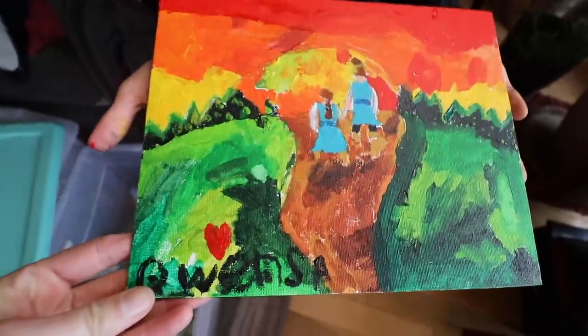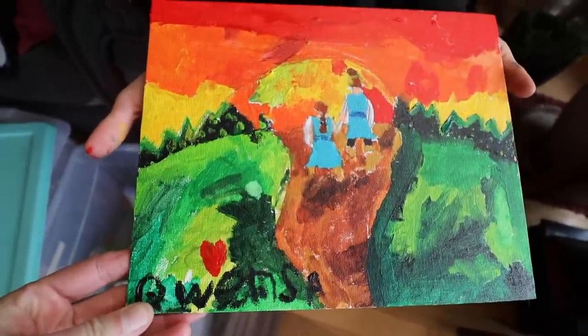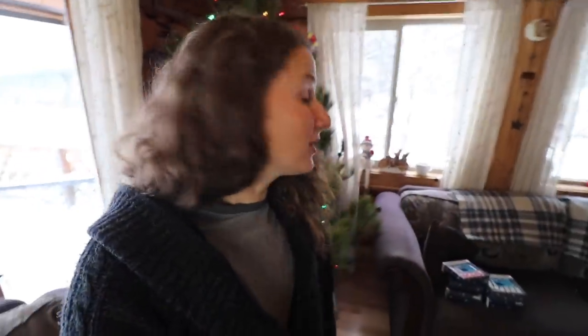We're also going to do some Christmas baking and I thought it would be fun to bring you along with us. Before we get into that, my youngest wanted to show you the painting that she did this morning. That is an absolutely beautiful painting — well done. I agree with you, I think that is your best one yet. Okay, are you guys ready? We're going to decorate.